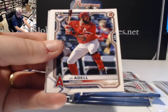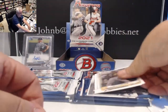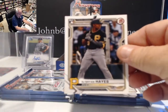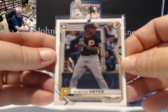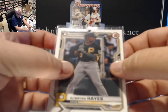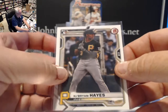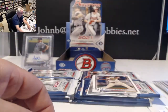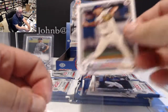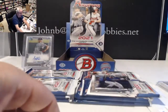Whit Merrifield, Joe Adell rookie — nice Adell — and Ke'Bryan Hayes is right behind Joe Adell. So Joe Adell, Ke'Bryan Hayes, and Spencer Howard are all together. That's going to be a good card — it's his first really big rookie. He had one in Heritage but now he's got one in Bowman. Topps elected to save him for Series Two.